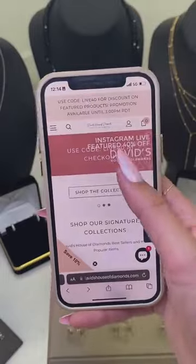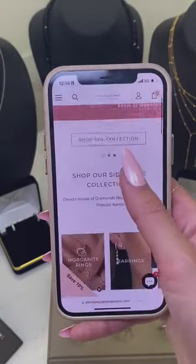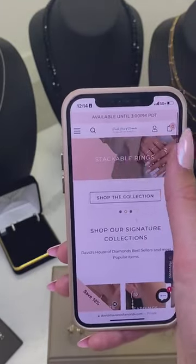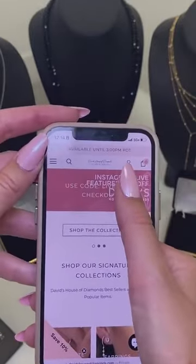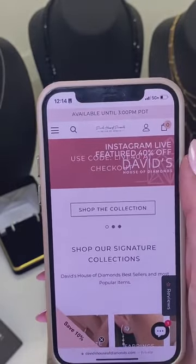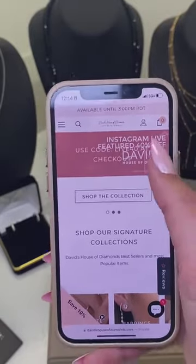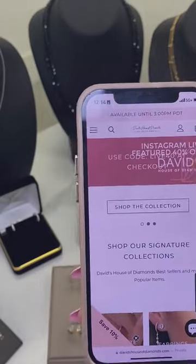You could go to our website, davidshouseofdiamonds.com, and right on our home landing page you could see these banners that will take you to all of our 40% off items. Only available until 3 PM today. So take some time, make your decisions, and make your purchases. We've got some great deals for you guys.